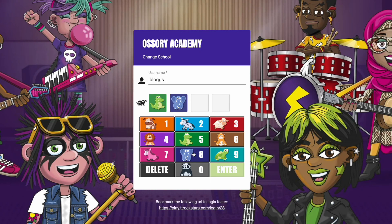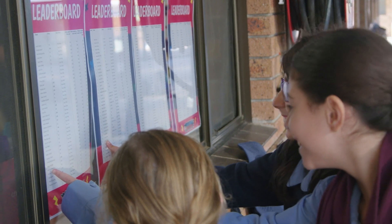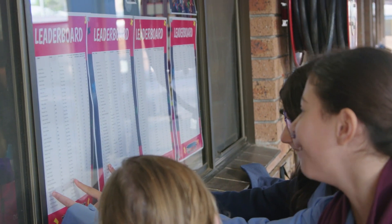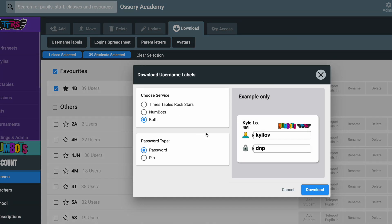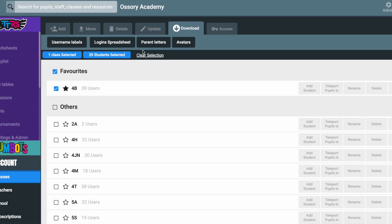But what else can you do to make sure that every student has fun and stays safe? Number one: unique passwords. Make sure that every child has set their own unique password that's not easy for other children to guess. You can use animal pins for the younger children who may struggle to remember them. In school, don't use the same password for all your children and don't display passwords on the class notice board. Use our auto-populated username labels and parent letters to easily and safely share login details with parents and carers.